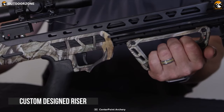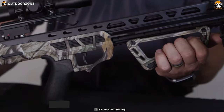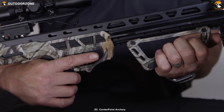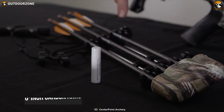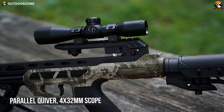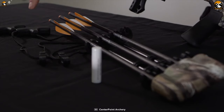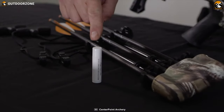This crossbow boasts a custom-designed razor aluminum rail and adjustable stock which delivers the durability and customization needed to enhance your hunting. With the perfect combination of three 20-inch carbon arrows, parallel quiver, 4x32mm scope, rope cocker, and rail lube, the AMT 415 lets you get your target with pinpoint accuracy.